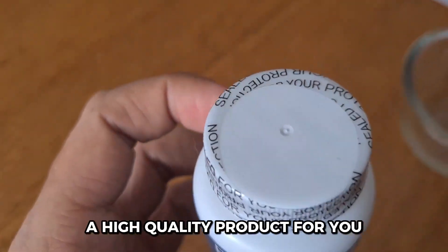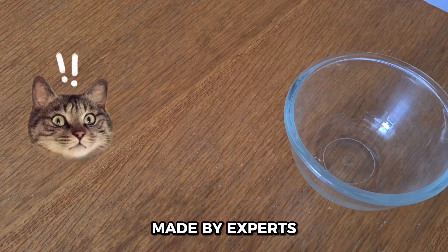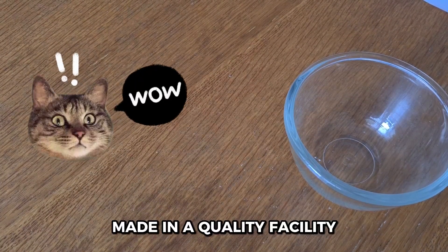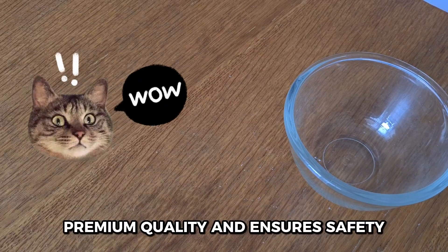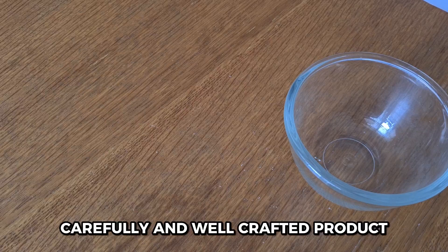One thing that stood out about this brand is its commitment to quality. The supplements are made by vitamin experts in a facility that follows good manufacturing process guidelines, ensuring premium quality and safety. That gave me peace of mind, knowing that I'm consuming a product that's been carefully crafted.